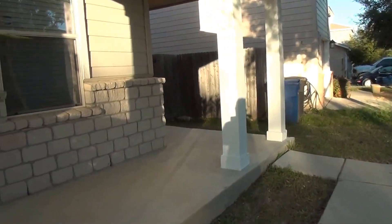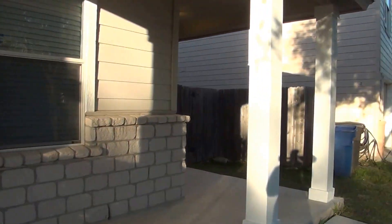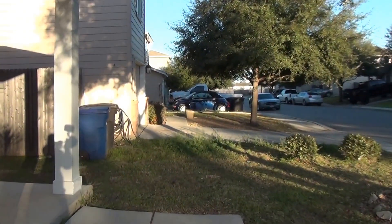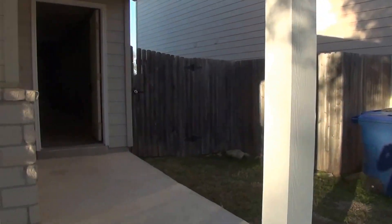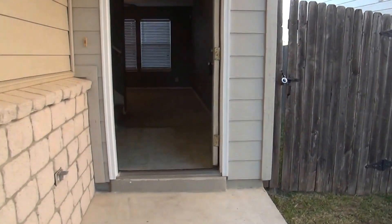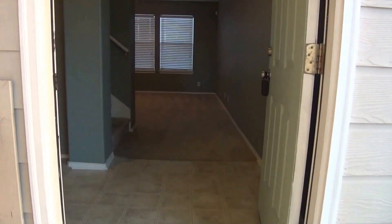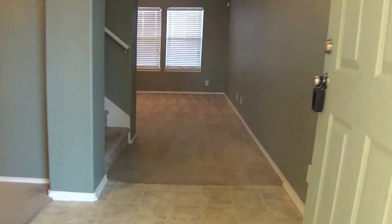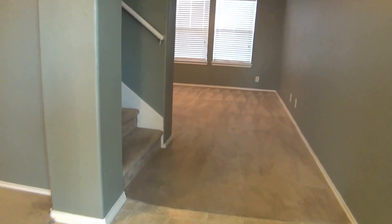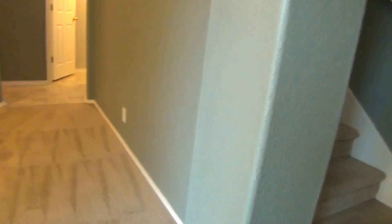This is the front porch — you can put some furniture here. And this is the entryway. The first floor of the house has the living room, formal dining, kitchen, half bath, utility, and pantry. The entryway is about seven by five.